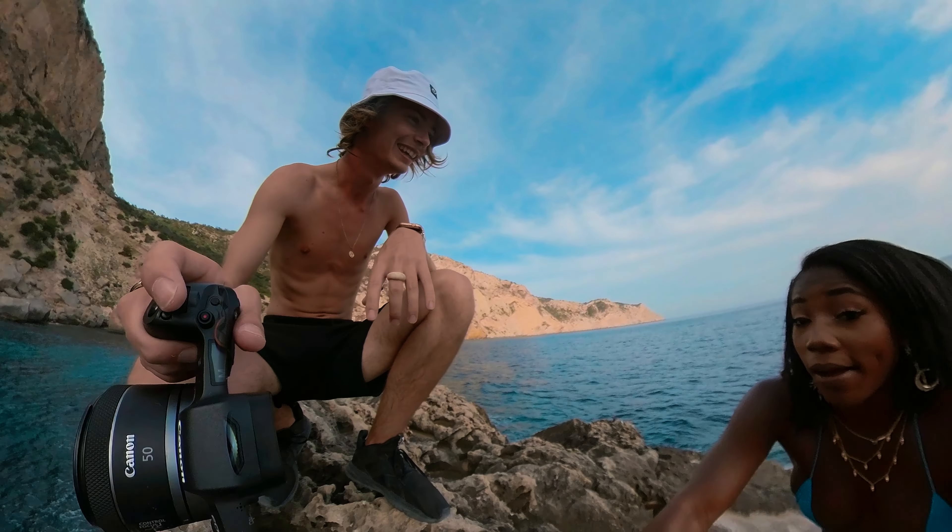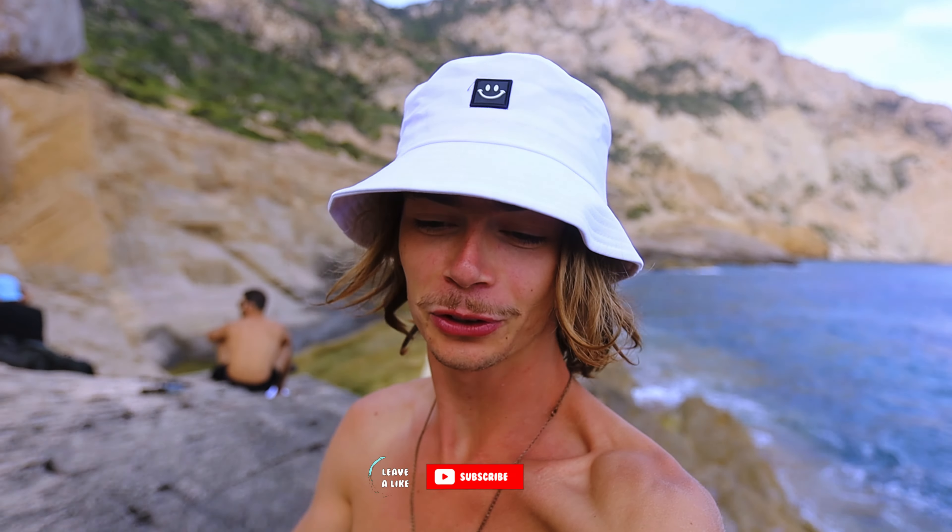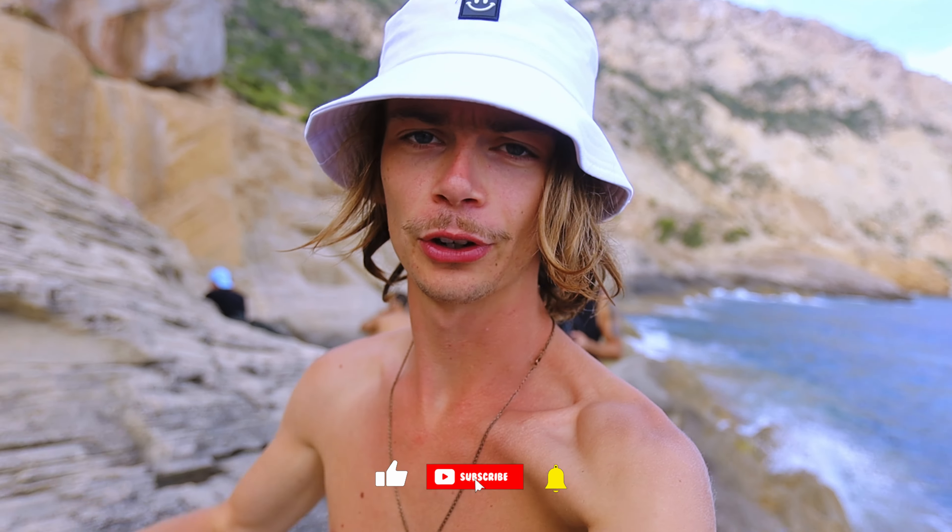We got some good shots — I'm not complaining. This has been a really dope location. And that's it for today, guys — like the video, subscribe to the channel if you haven't already. And as always, ciao ciao, bye bye.